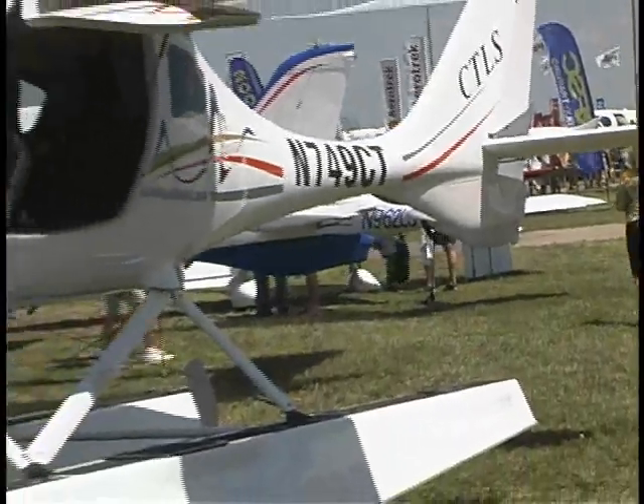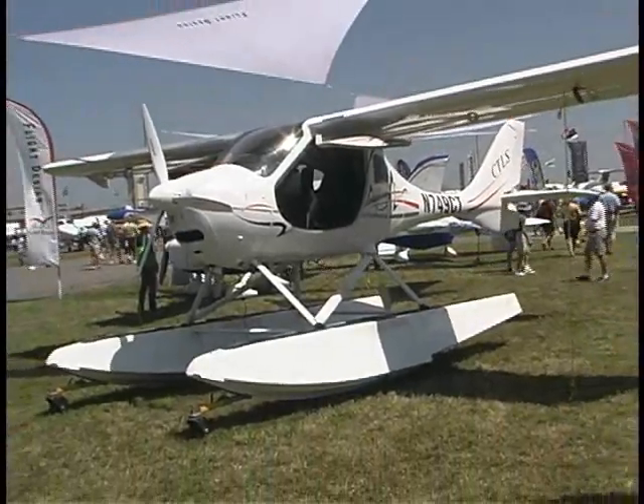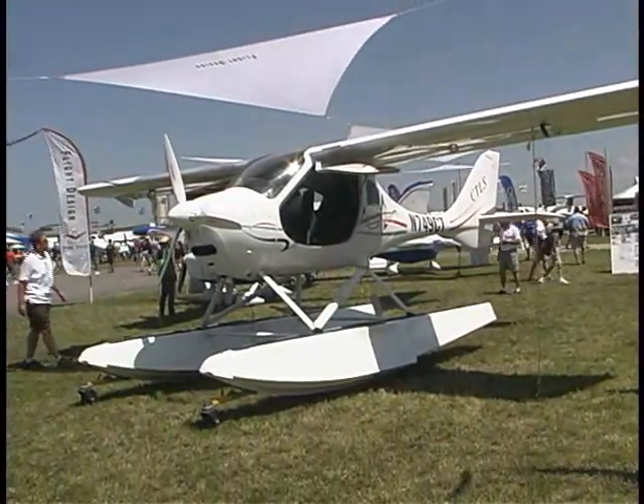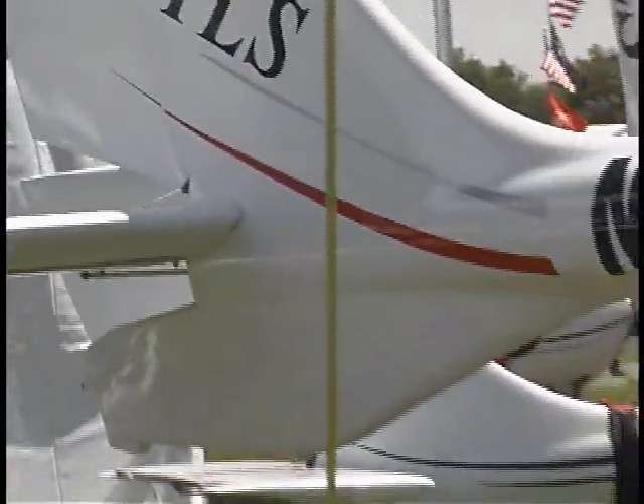And you also, from what I understand, you've got some sort of a float adaptation to this airplane. Yep, two years ago we put a set of Claymar amphibious floats on the airplane. We've done two of them and we're in the process of doing our third one as we speak.